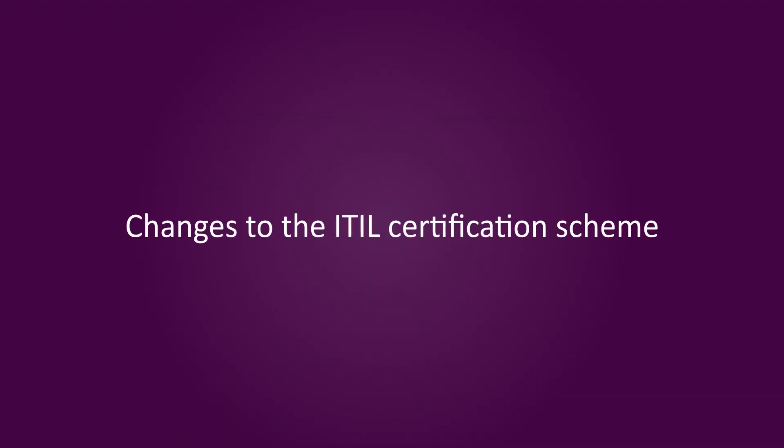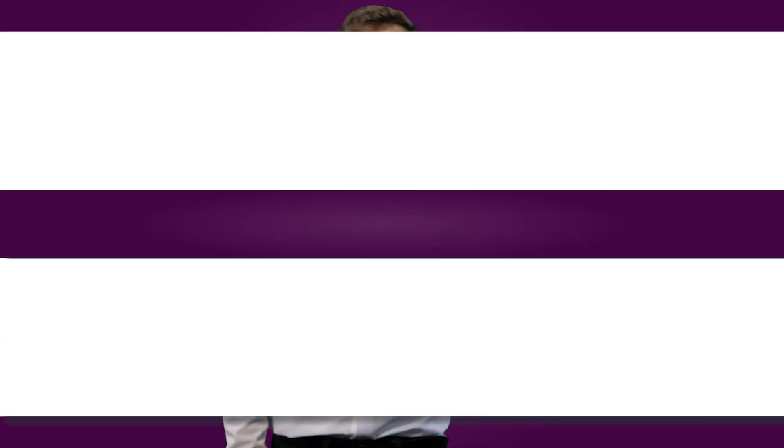ITIL V3 had students collect credits in order to qualify for higher level certifications. ITIL 4 will change things up quite a bit, and so students of version 3 will need to consider their options carefully.